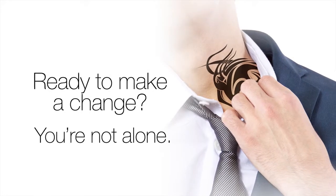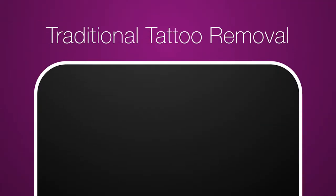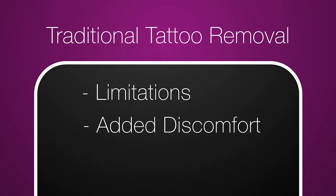Ready to make a change? One in seven American adults who have a tattoo regret getting one. Traditional laser tattoo removal has limitations. Depending on the color and type of tattoo, laser removal can involve an endless number of treatments that can be painful and can pose certain risks, particularly for patients with darker skin tones.